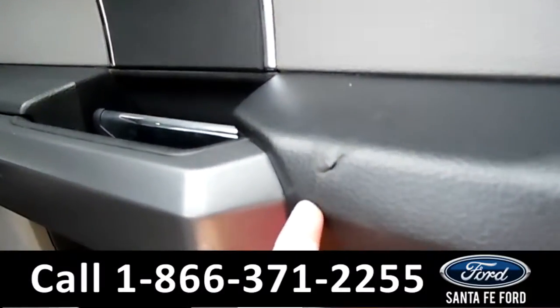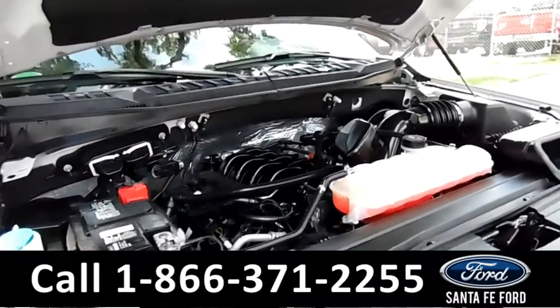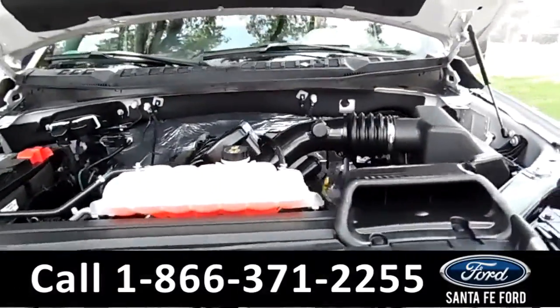You do have one little nick right here. And under the hood, you have your super clean 5-liter engine.